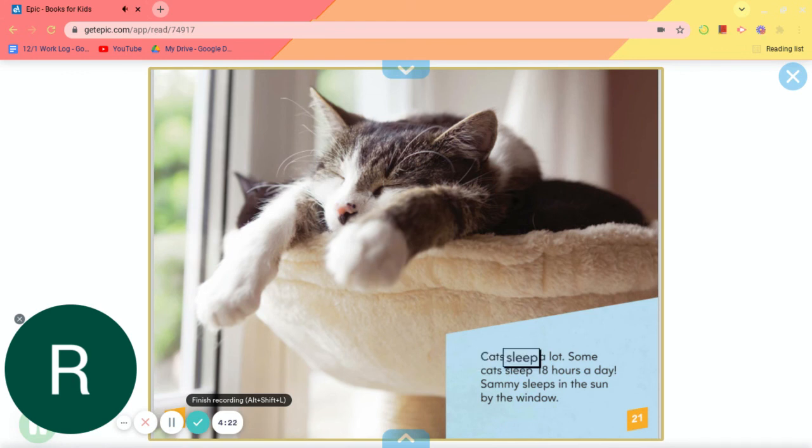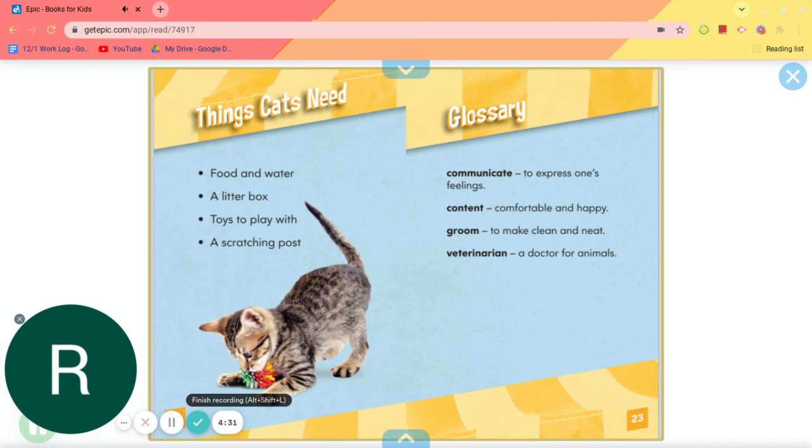Cats sleep a lot. Some cats sleep 18 hours a day. Sammy sleeps in the sun by the window. Things cats need: food and water, a litter box, toys to play with, a scratching post.